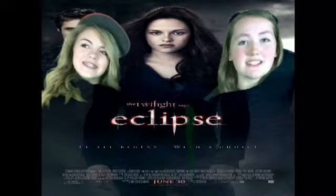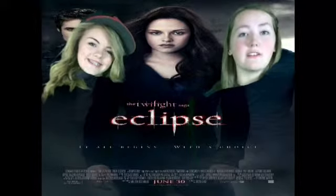An eclipse is when one celestial body obscures another. This happens around every six months.